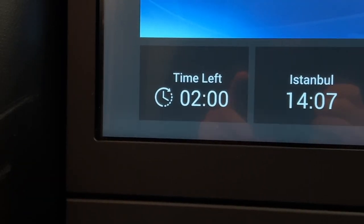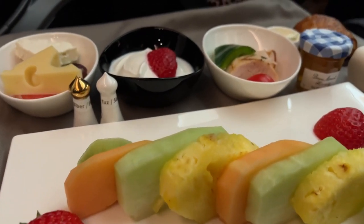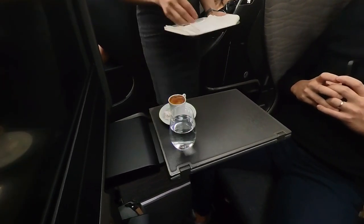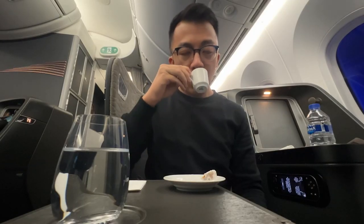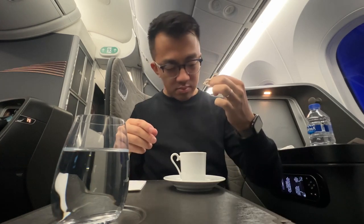With two hours left in the flight, the lights are turned on and breakfast is served. With one hour left, the flight attendant comes around with Turkish coffee — I've never had Turkish coffee before so this would be my first time. I think a lot of people don't like the grittiness of Turkish coffee but I kind of like it, and it came with a little Turkish delight, though it kind of made a mess.